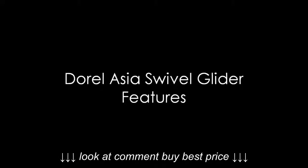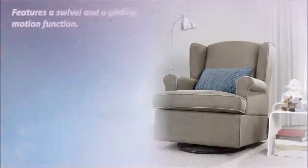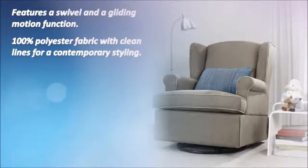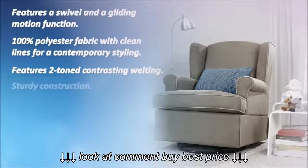Now let's see the features of the Dorel Asia Swivel Glider. It features a swivel and a gliding motion function. 100% polyester fabric with clean lines for a contemporary styling. Features two-toned contrasting welting.